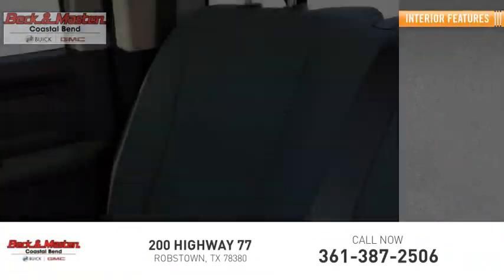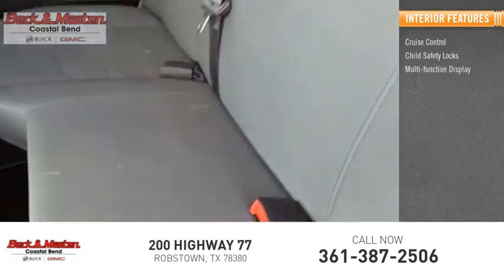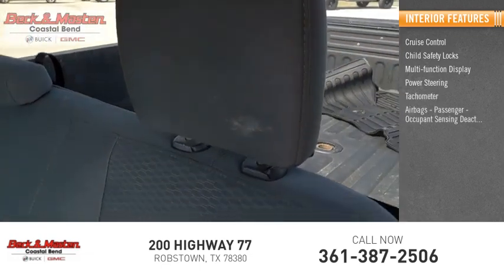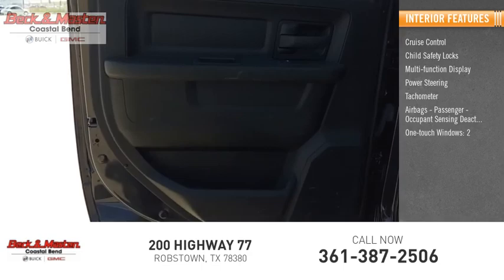Inside, you'll find cruise control, child safety locks, multi-function display, power steering, tachometer, airbags, passenger occupant sensing deactivation, and one-touch windows times two.